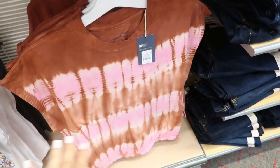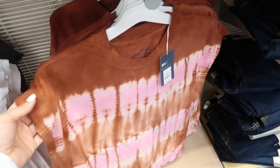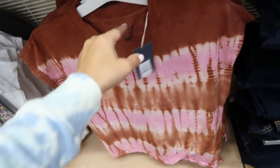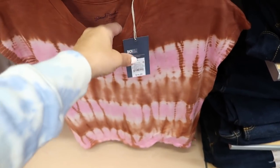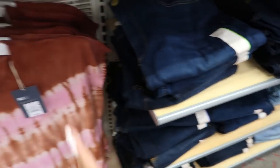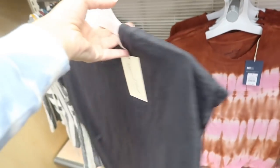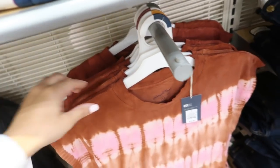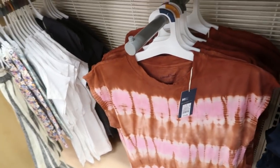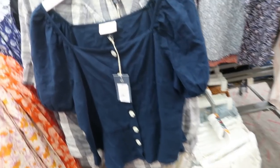I'll show you guys some more Universal Thread tops since they're 15% off. I love this tee — it's $14.99 and I love the mix of those two colors. It would look really good with indigo denim. It also comes in white and washed-out black. These are $15 and 15% off, plus if you use your Target card you get an additional 5% off — so about 20% off total.